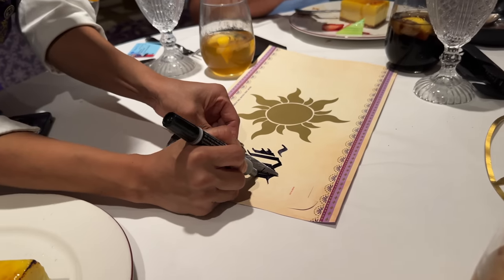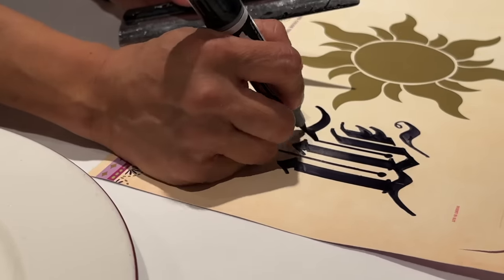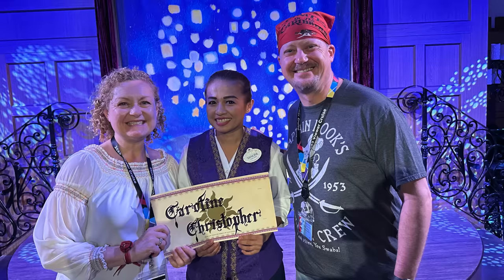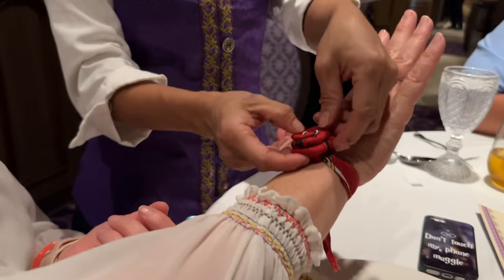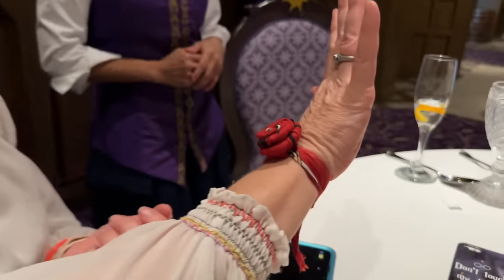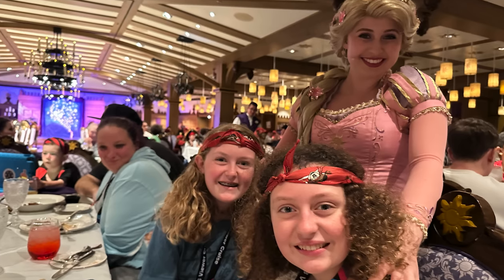Our amazing server Yanupa told us all about how she learned calligraphy at an early age in Thailand. She showed us how she does her calligraphy and made each of us our own paper lantern with our name on it. Yanupa did so many special things for us on this cruise - she also made me a rose bracelet out of my pirate bandana. Dinner was super fun and delicious as always.